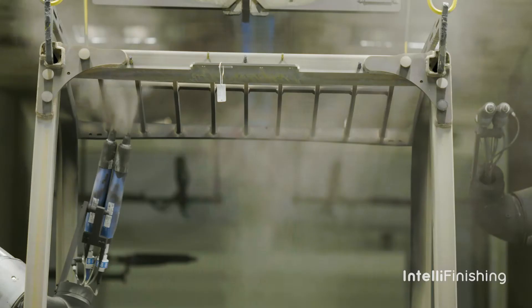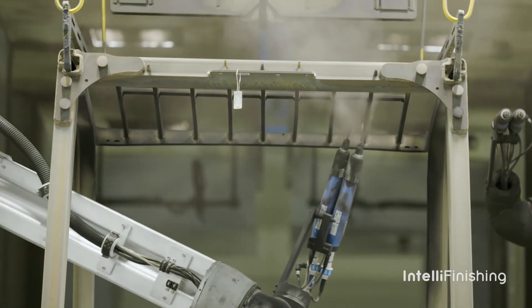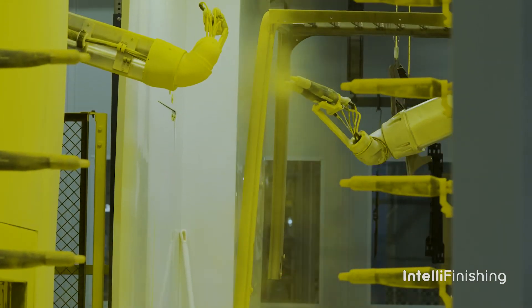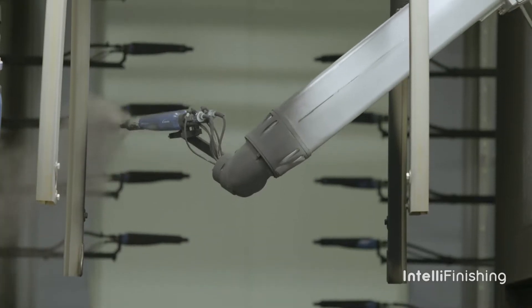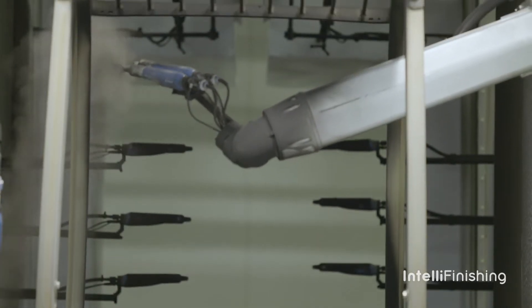IntelliFinishing provided a full turnkey paint system for us — a powder coating system particularly — that allows us to paint any color at any time. With their system, they've added a lot of automation with the painting process, and that's allowed us to also remove labor out of our process.